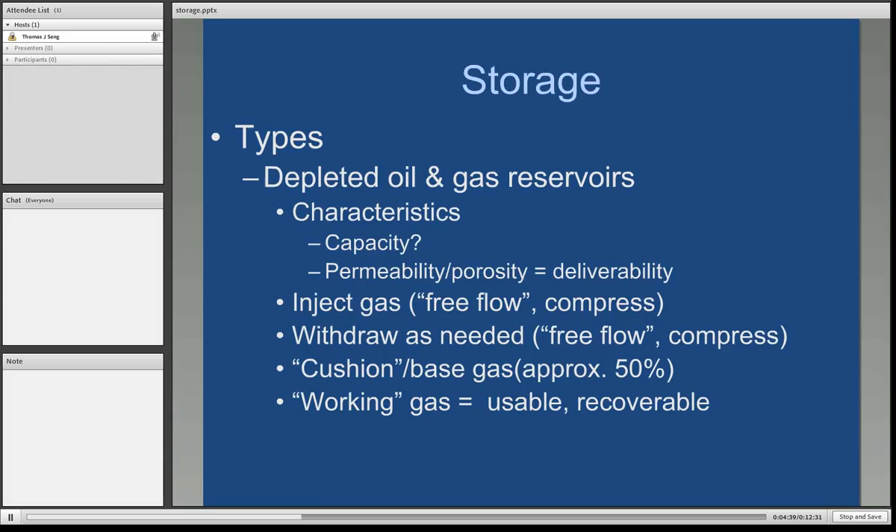We can inject gas from the transmission pipeline — if the pressure is high enough, the gas will freely flow into the formation. As we add natural gas and the pressure increases, we may actually need to use compression to draw the gas from the transmission pipeline and push it down into the reservoir. Conversely, when it's time to utilize the gas, we can withdraw it. If the reservoir pressure is higher than the downstream transmission pipeline, it'll free flow; otherwise, we use compressors to boost the pressure up from the reservoir. Oil and gas reservoirs converted to storage require approximately 50% of the capacity to be filled first — we refer to this as the cushion or base gas.